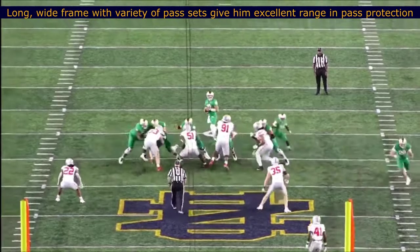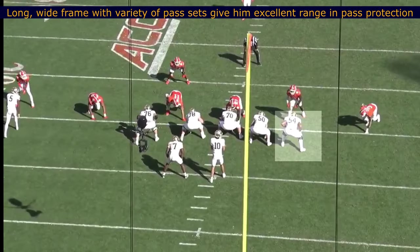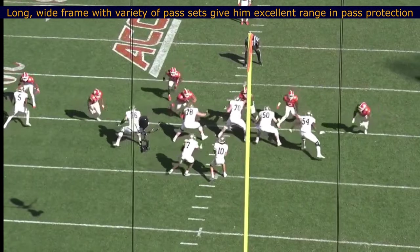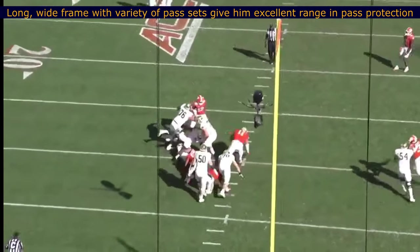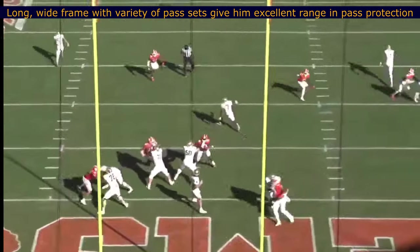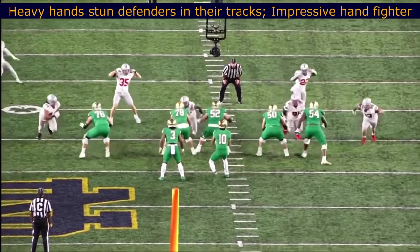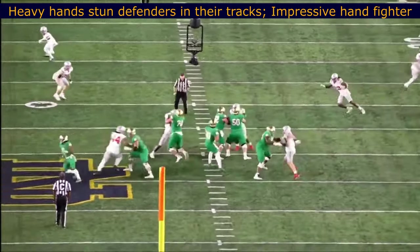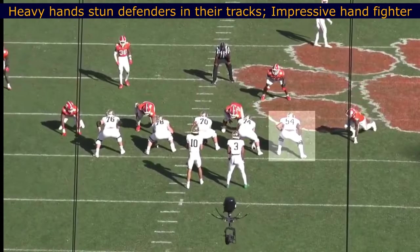First thing I noticed about him: long arms, wide frame. He has a variety of pass sets that give him really good range in pass protection. He does a great job climbing up the pocket, using that length to keep the defenders at bay. Really impressed by him there. He has heavy hands that really just stun defenders, stop them in their tracks.